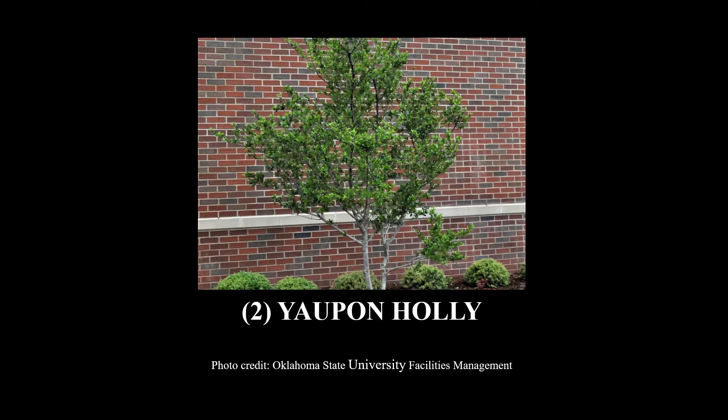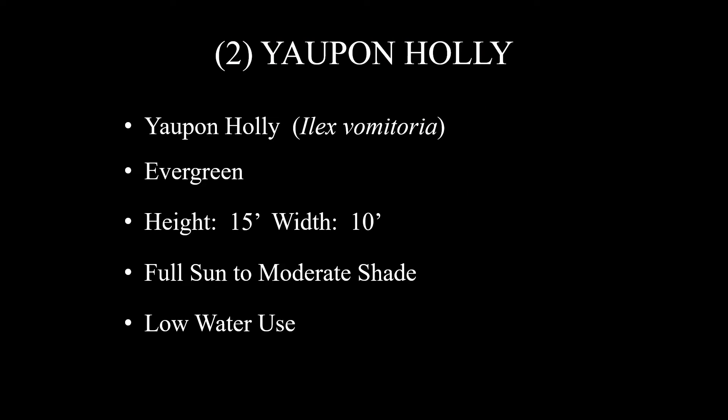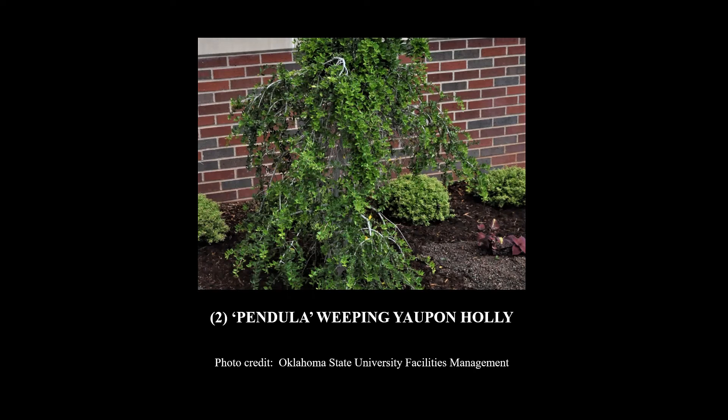Number two on the list is Yopon Holly — and these are really good trees. Here's a close-up of the fruit. Yopon Holly's scientific name is Ilex vomitoria. It is an evergreen, gets about 15 feet tall and 10 feet wide, full sun to moderate shade, low water use. Keep in mind only the female plants produce the fruit, and cultivars reported to produce the most fruit include Jewel, Pride of Houston, and Cathy Ann. When you buy a Yopon Holly, I would make sure it has plenty of fruit on it. Pendula is a weeping form that gets 15 to 20 feet tall and has attractive fruit. It is reported that if eaten, the fruit can be poisonous to humans, so please keep that in mind. Here's a shot of the Pendula weeping Yopon Holly — that's a small one, as they get considerably taller than that.